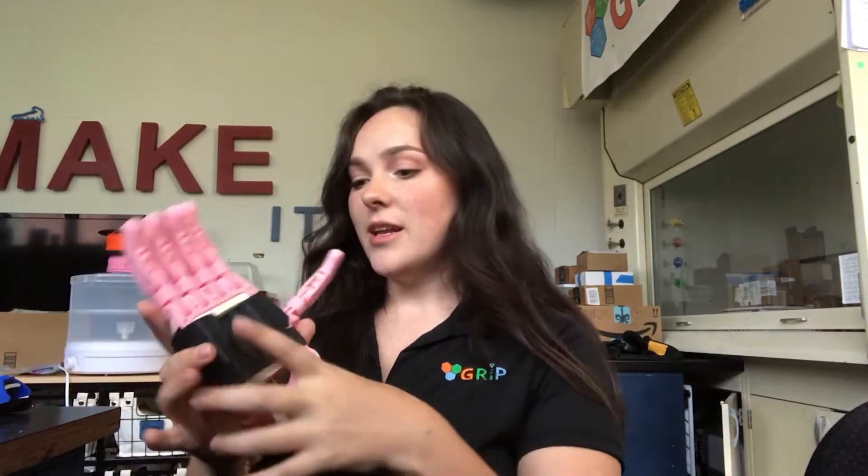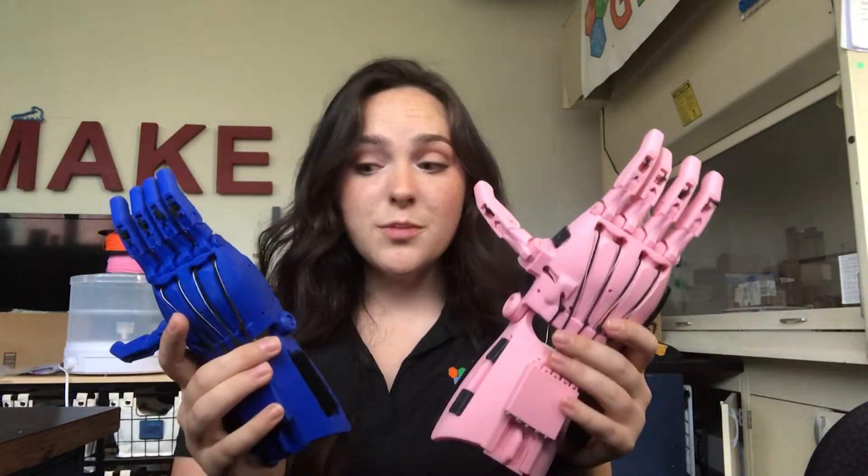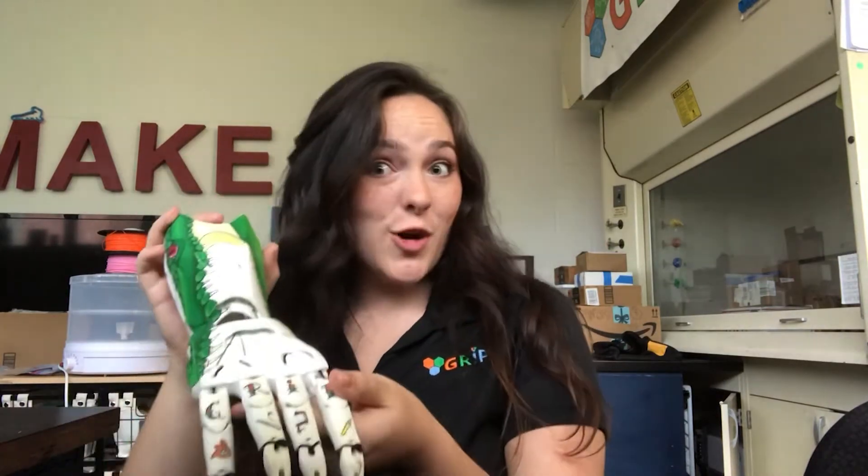Hi, my name is Brooke Towns, and I'm one of the project managers in the Assistive Device Division of GRIP. In my division, we focus both on assistive devices and on hands. Our first example of a hand is this pink one that uses wrist action to bend the fingers and pick things up. We also have the same hand in blue to show that all of our devices are customizable to the recipient in both size and color. Additionally, we can paint them with whatever design you want — this hand was painted with a Gator on it. Go Gators!